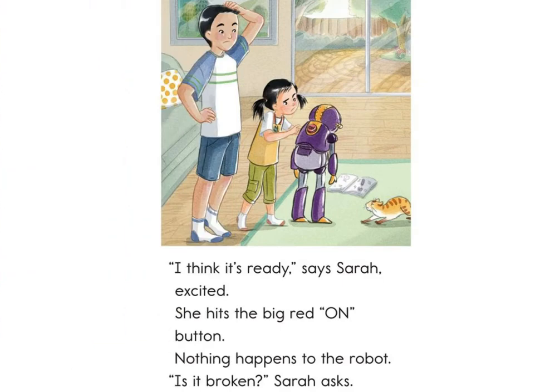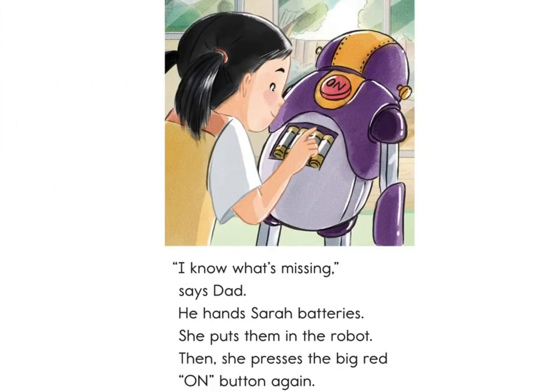I think it's ready, says Sarah, excited. She hits the big red on button. Nothing happens to the robot. Is it broken? Sarah asks. I know what's missing, says Dad. He hands Sarah batteries.